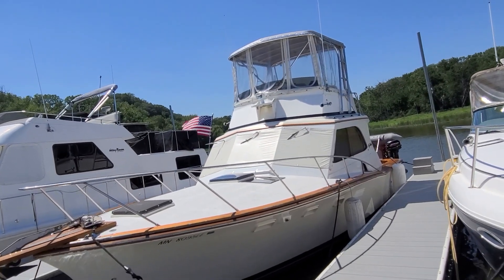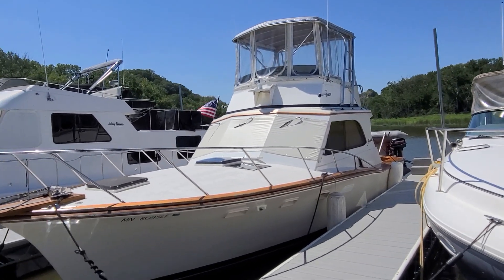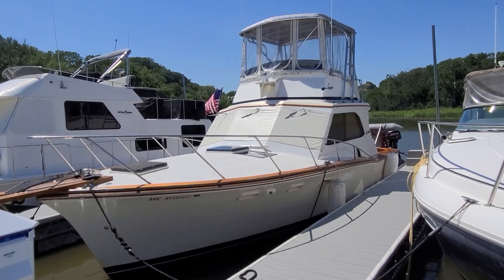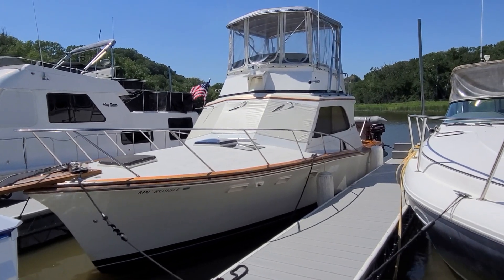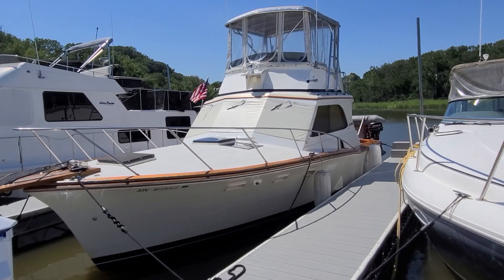So that's a quick video walkaround of this Egg Harbor — a boat that certainly, for its age, should not disappoint. A very good value, a very nice boat, a boat with a lot of heritage and history. I'm Zach Pater here at River Valley Marine, River Valley Power and Sport in Red Wing, Minnesota. I appreciate you taking the time to view our video.